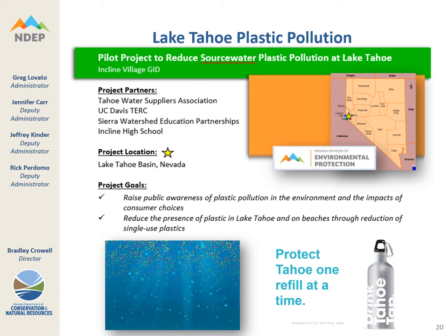As an example of an almost completed project funded by 319H grant funds, there is the Lake Tahoe plastic pollution project. We're trying to address the issue of plastic pollution at Lake Tahoe, which is an outstanding national resource water. All of the beaches at Lake Tahoe have been monitored and found to contain a certain amount of plastic pollution. We want to educate the public on what they can do to reduce trash, plastic, and microplastics in the Lake Tahoe basin.